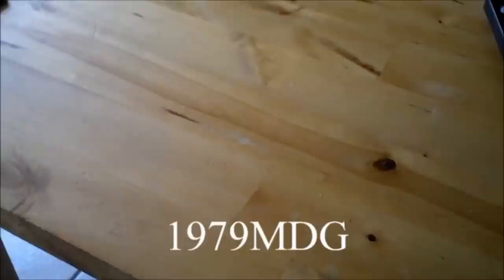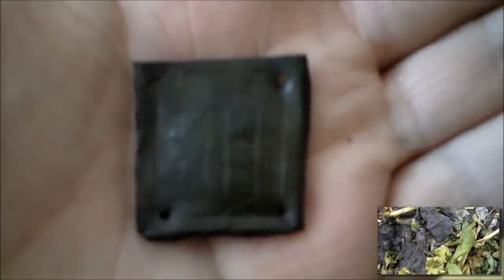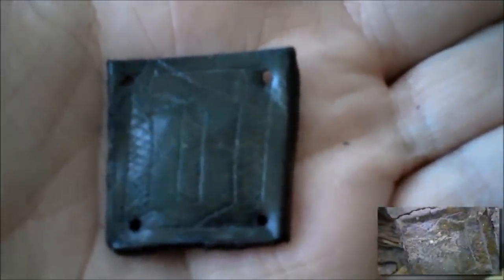Hi everyone, this is Mark from the Netherlands. My YouTube channel is 1979MDG. This is my next entry for the world's best finds. Here you go — it's a buckle plate from the 15th century. I found it on a plowed field with the AT3 Pro. It has a capital T on it. One of my best finds. See you later.